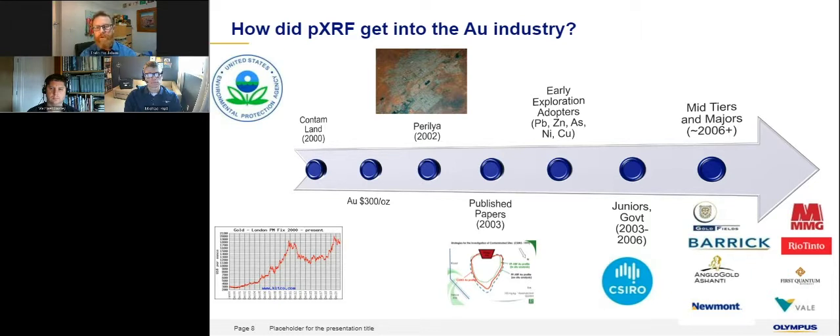The early exploration adopters started to get involved based on elements we had proven in the contaminated land industry — namely lead, zinc, arsenic, nickel, copper — all performing excellently. Some of the more innovative junior explorers were coming on board. Another landmark moment was the CSIRO in Australia — Charles Barton, Ravi Anand — who were gold geologists and started to realize around 2003-2004 that we might be able to use copper, arsenic, lead, and zinc as a pathfinder tool for gold exploration. It really wasn't until about 2007-2008 when the mid-tiers and major mining companies really started to adopt the technology, do their own evaluations on their own samples, and compare results with the laboratory.